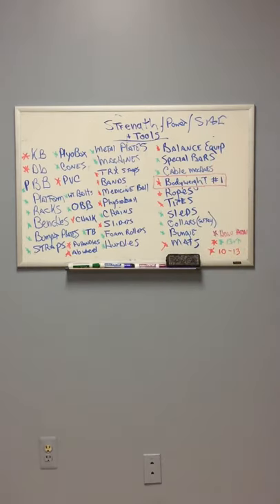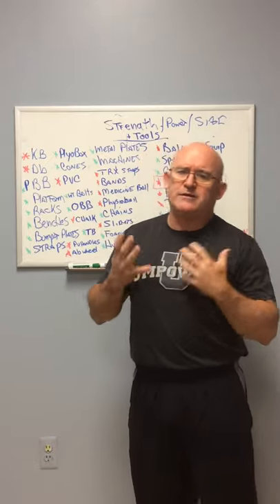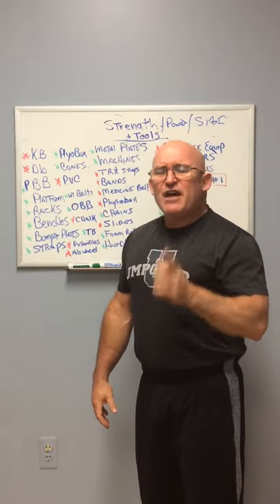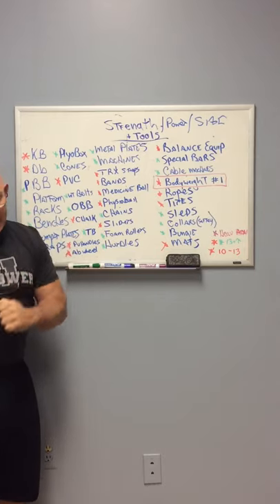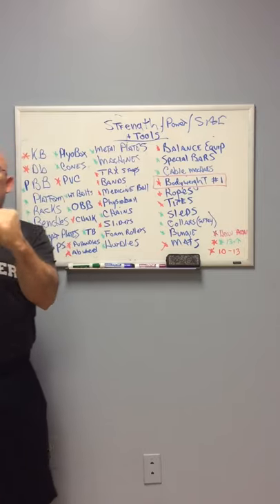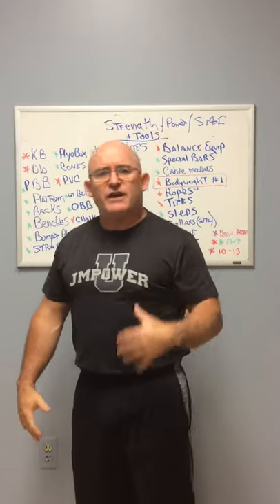Notice I didn't put barbells there. Most kids aged 10 to 13 don't have the coaching to be able to lift barbells — my son's got me with him, so is he lifting barbells? Of course he is, because I can coach him. But barbells are more dangerous and there's a lot of imbalances that can be developed as a result of too much barbell training and not enough balance work done one arm at a time, one leg at a time.